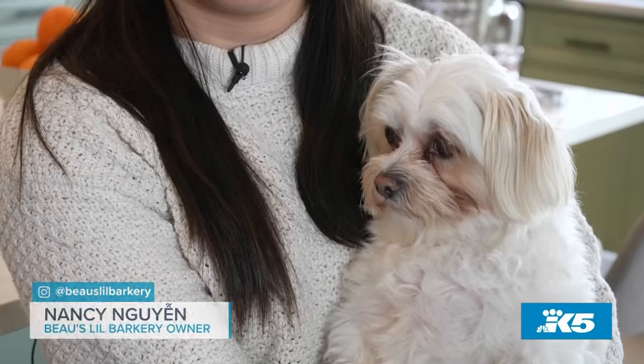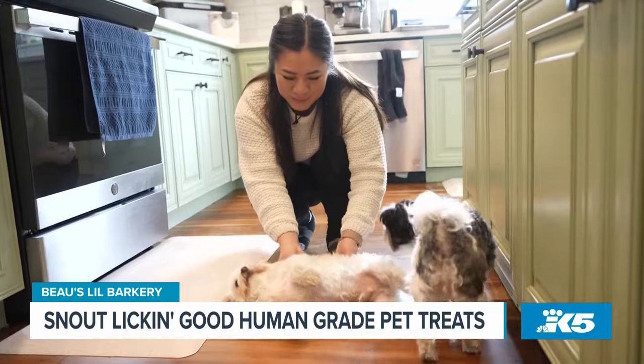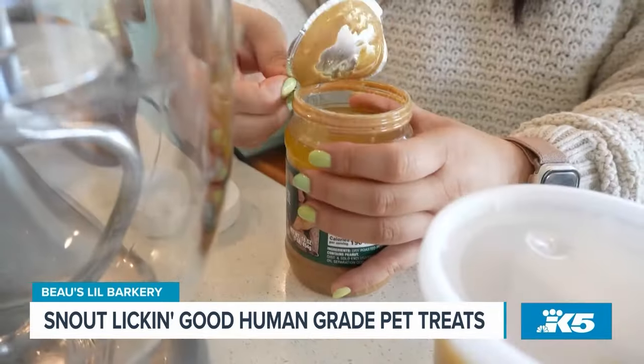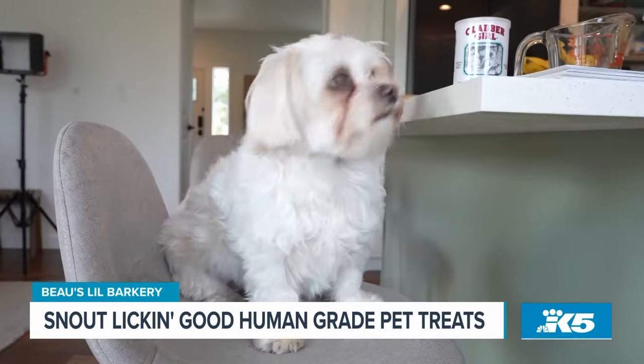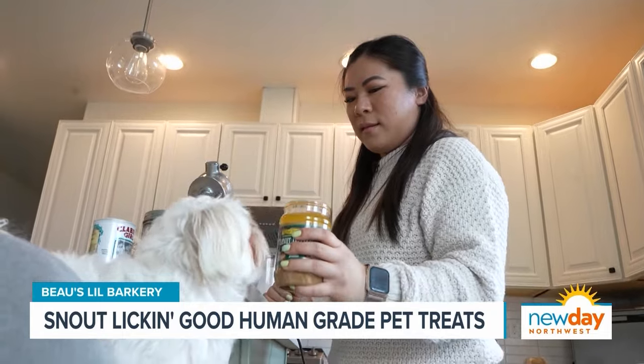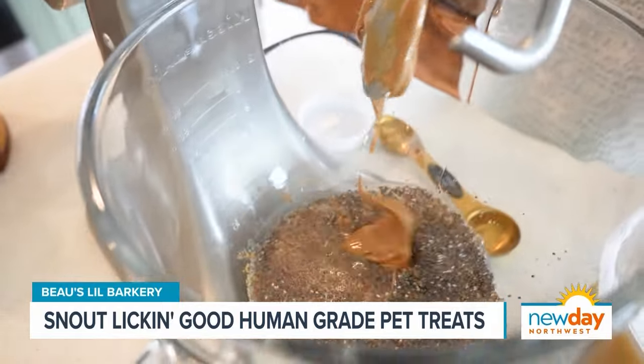Bo has always been a picky eater. Most of the store-bought treats Nancy would buy for him ended up getting donated. Lucky for Bo, Nancy has a passion for cooking. And so she started baking human grade dog treats with simple ingredients that are easy for pets to digest.